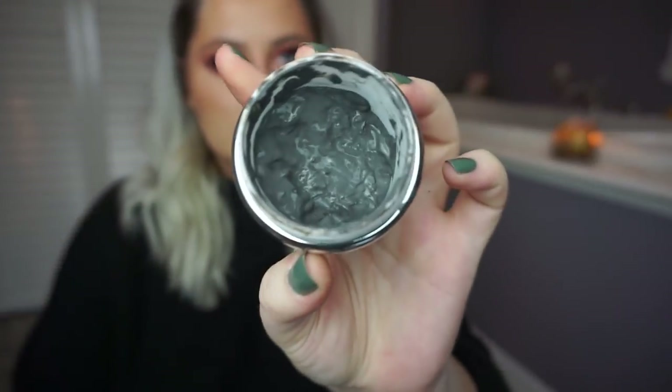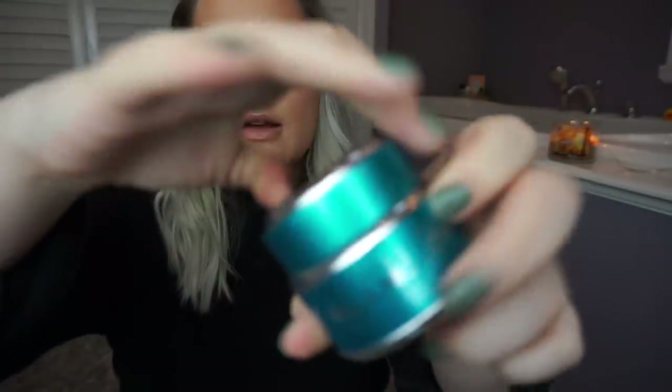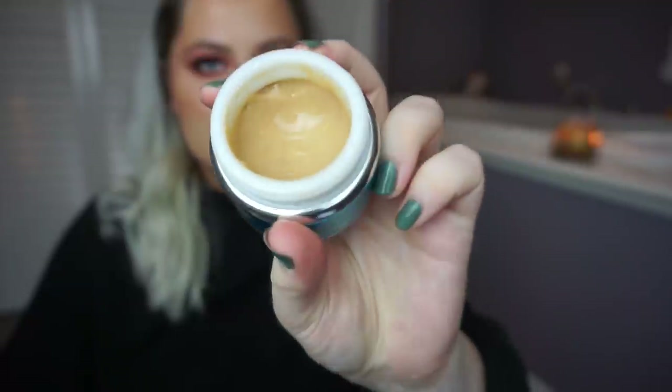And then we have my favorite one from Glamglow — this is the Super Mud. You also need to use this up before it dries out because it can dry out pretty quickly. So I am going to keep this, I love it. This one was, in my opinion, very similar to the white one — the Glamglow Thirsty Mud. So I think I'm just going to keep this as well because it was pretty much the same thing as the white one. I know I'm keeping everything right now, but these are all things that I like a lot. That's why it's really hard — I've already gotten rid of things I just don't use.